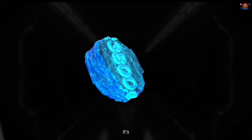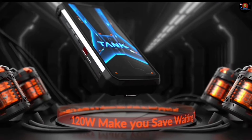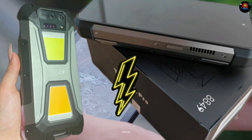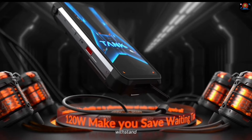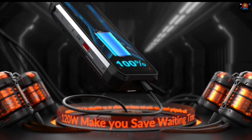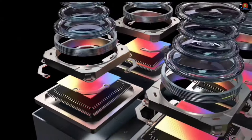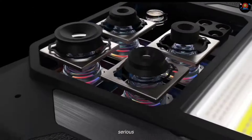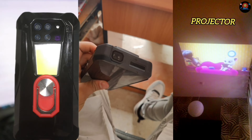The Tank 3 Pro makes a bold statement right out of the box. It's big, it's bulky, and it screams durability with its reinforced corners, thick metal frame, and rubberized casing. This phone is clearly built to withstand some serious punishment. But don't let its rugged exterior fool you — this phone isn't just about brawn, it packs some serious brains too.